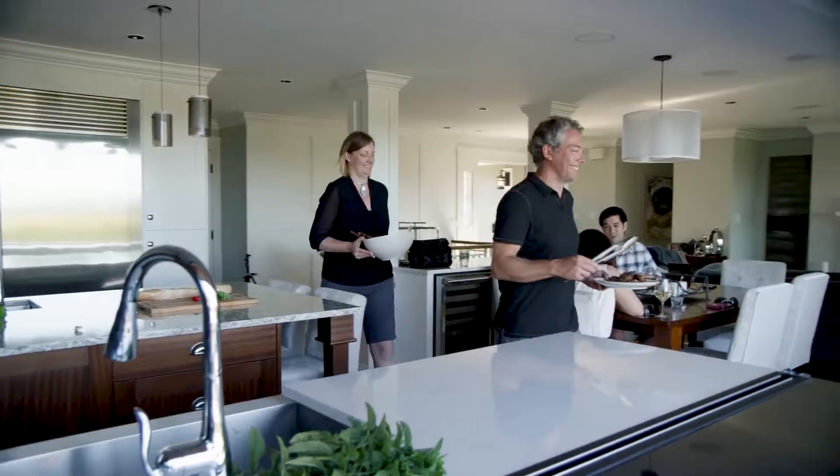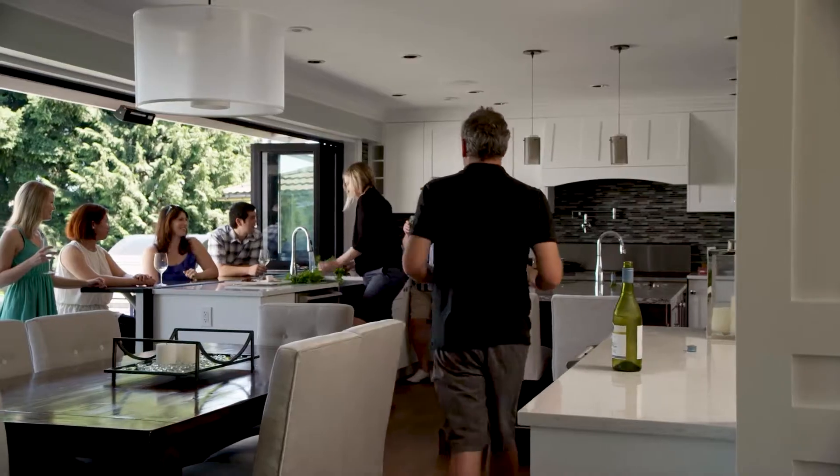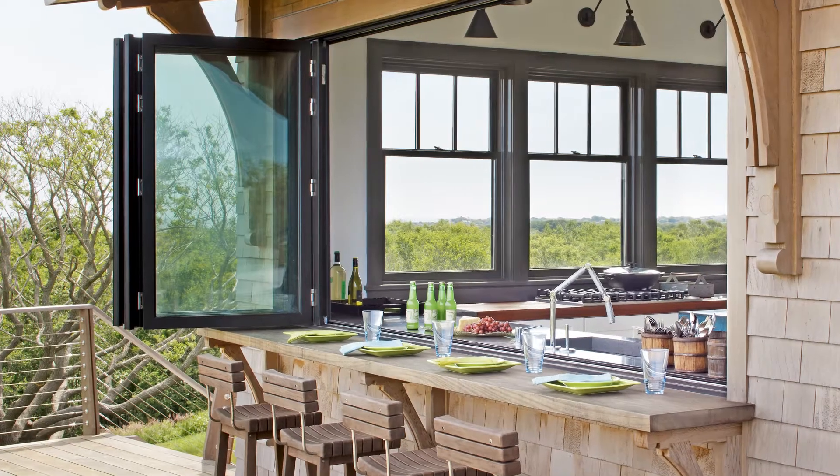The kitchen is the heart of the home. The trend that we're seeing is it's becoming a multi-functional living space where the family socializes, gathers, entertains, and eats.